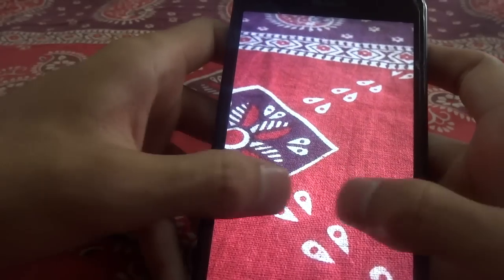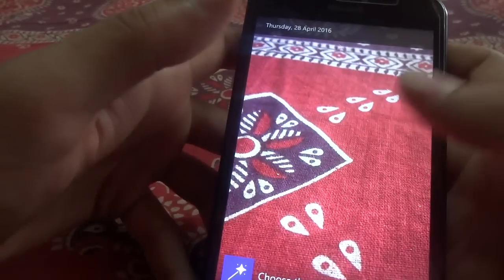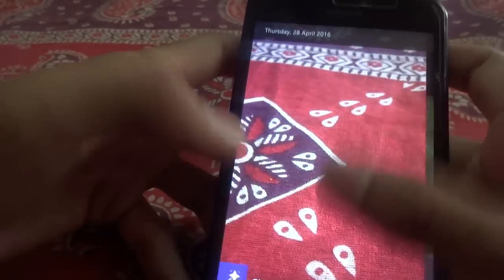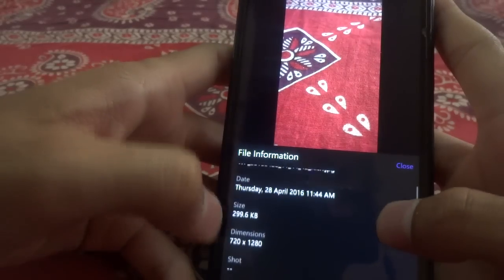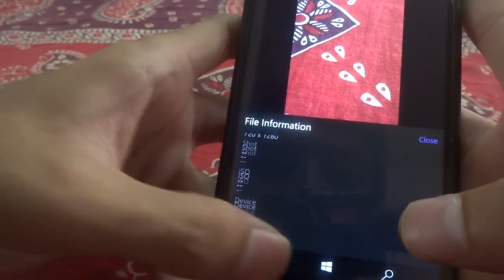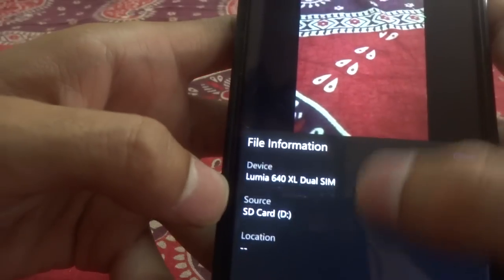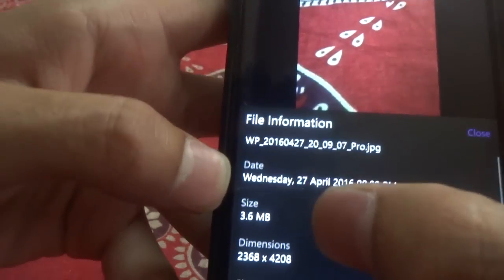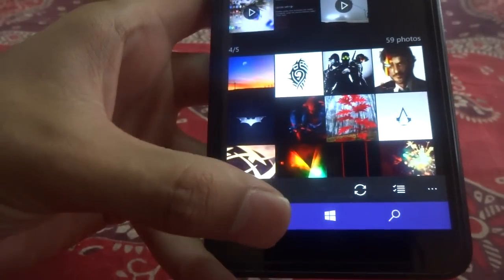Yeah, here right here is the image. Now why it isn't zooming I don't know right now. Let me just check out the file information. It's just 2998KB and I don't believe that it's true because the original photo seems to be in the size of 3.6MB. So that might be another bug of the Windows Photos app.